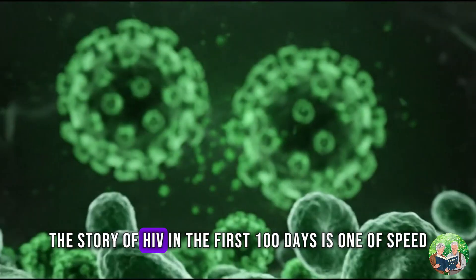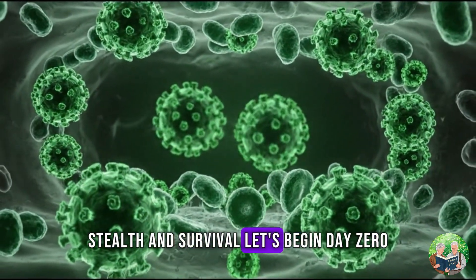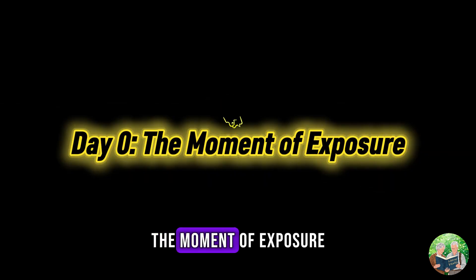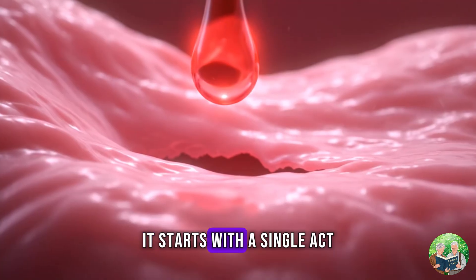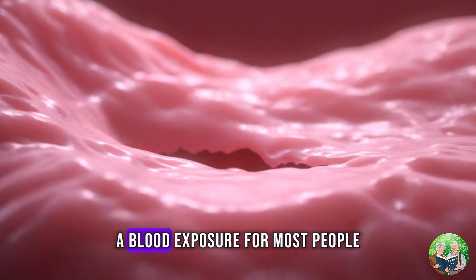The story of HIV in the first 100 days is one of speed, stealth, and survival. Let's begin. Day 0: the moment of exposure. It starts with a single act — unprotected sex, shared needles, a blood exposure.